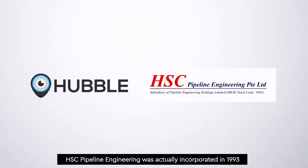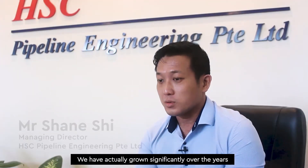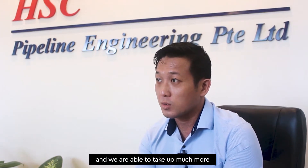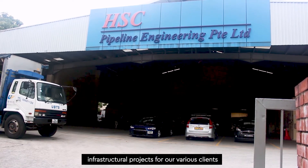HSC Pyline Engineering was actually incorporated in 1993. We have actually grown significantly over the years and were able to take up much more infrastructural projects for our various clients.